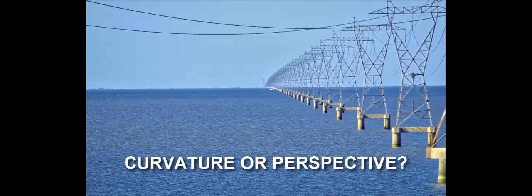Hello, Flat Earth researchers, debaters and debunkers. A number of valiant defenders of the globe continue to insist that cherry-picked images of these pylons going across Lake Pontchartrain are some kind of proof of the globe Earth's curvature, even though it's been pointed out and backed up with observations across other flat surfaces that this is an optical phenomenon caused by a combination of perspective and conditions above the water.